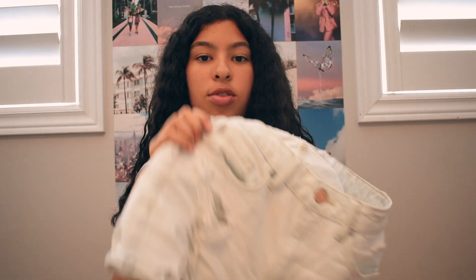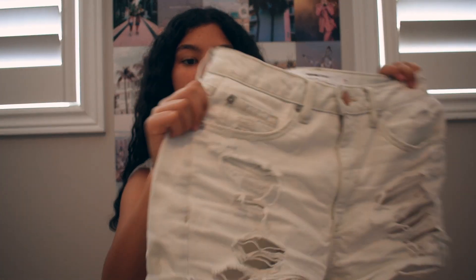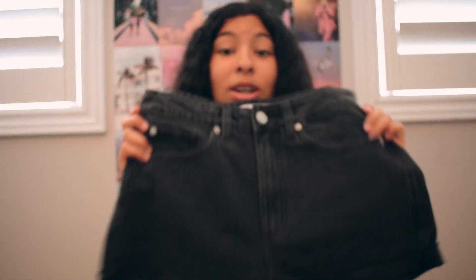The white and the blue shorts have rips in them, which is super nice detailing — they also have rips in the back. What I really like about the black shorts is that there are no rips in them. So those are all of my shorts, and next up I'm moving back to tops.